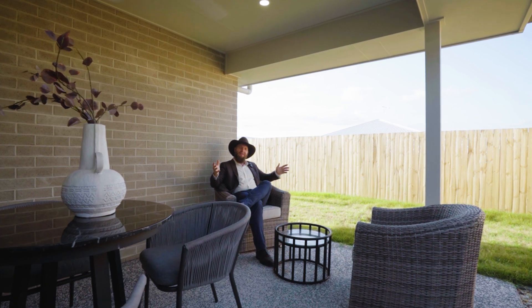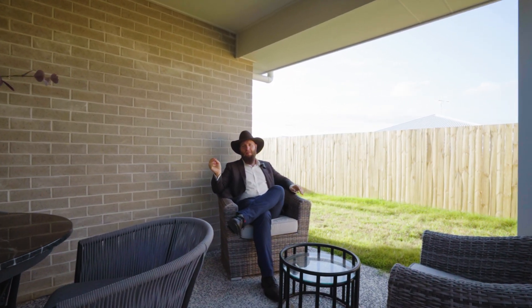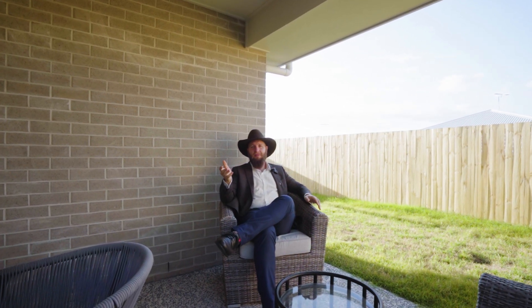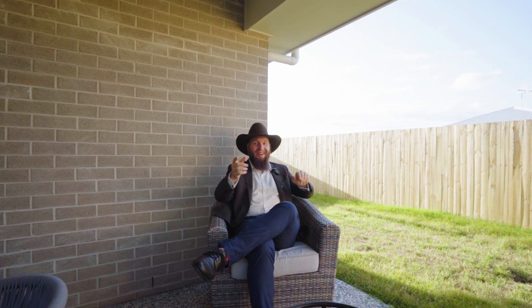Thank you so much for coming through and looking at the property video. Tulip Tree Street, where modern elegance meets quality. Come through. Make an offer. Don't wait. And I'll see you at the open.